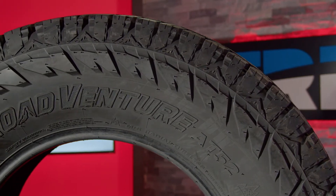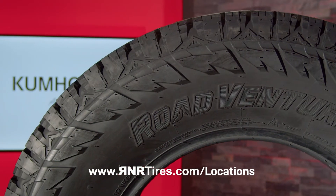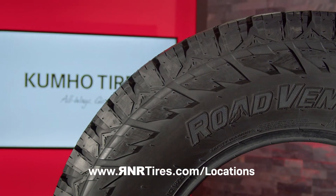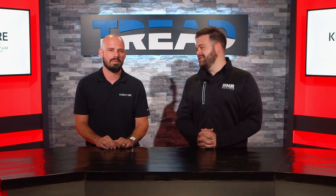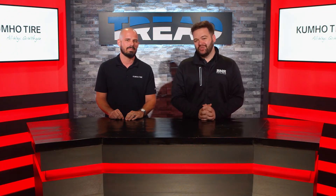If you're looking for your own set of Road Venture AT52s, all you've got to do is go to rnrtires.com/locations, find one of our many stores. We would love to serve you. Adam, thanks so much for being here with us today. Will, I can't wait to come back. Absolutely, and we'll see you next time right here on Tread TV.